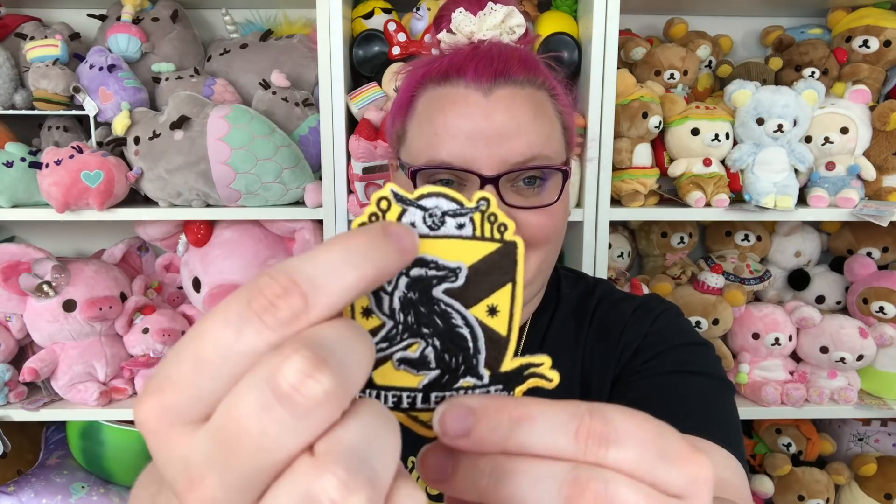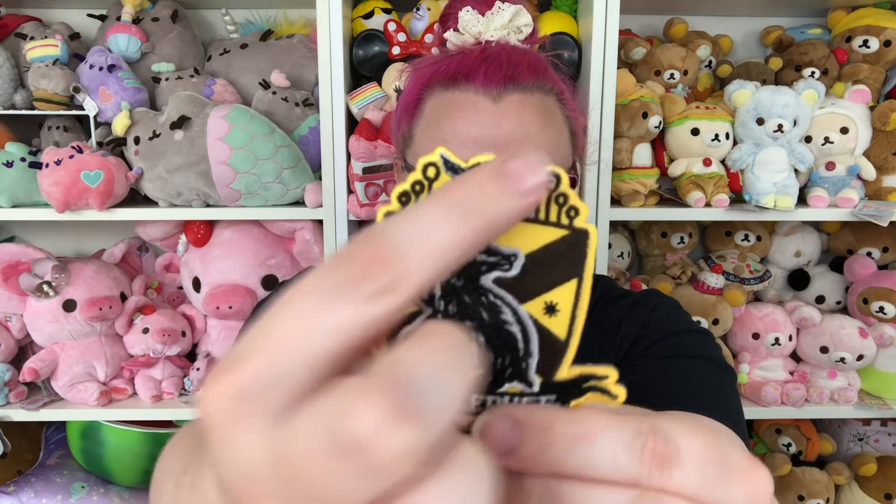Then lastly there is this Hufflepuff patch — like an iron-on patch, which is pretty cool. It even has like a quidditch design because there's a seeker, a snitch, and then the different goals — the hoops. So that's pretty cool. I don't usually use these for anything, I just kind of have a bunch that aren't attached to anything.